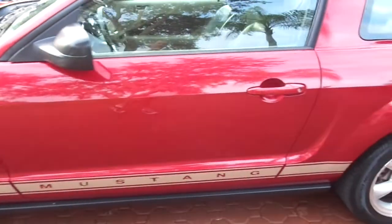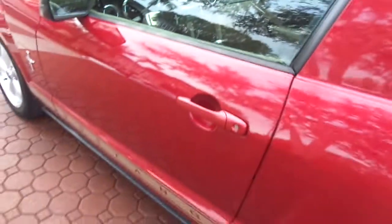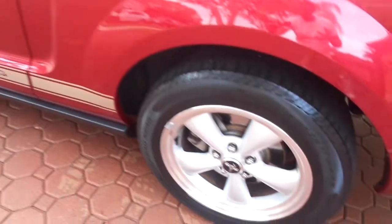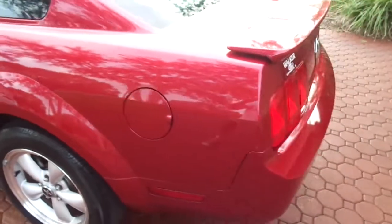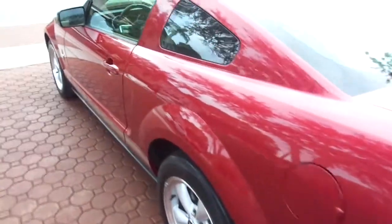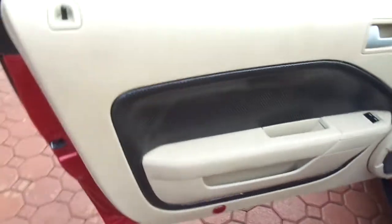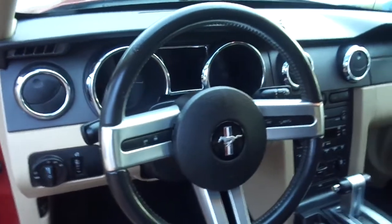I'm going to have a reserve on this probably as low as around $8,499. It just turned 78,000 miles — just 78,055 miles is all it has on it. It is super nice interior, exterior, and engine compartment — one of the cleanest Mustangs you'll find, especially for a one-owner Florida vehicle.